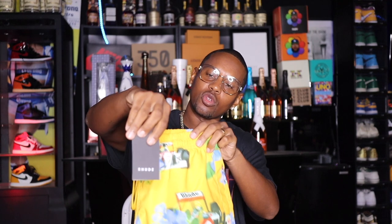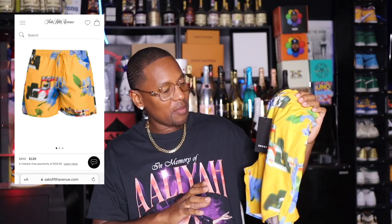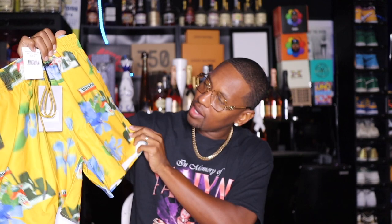Here we go. We do have the shorts, the swimming trunks. Got the Rude tag right here. I'm not sure of the retail price — let me see if it's on here. I got these for $120. Rude stuff goes crazy, it's usually around that $400 range, but I got these for a buck twenty, so I said it's only right that I go ahead and try them out.